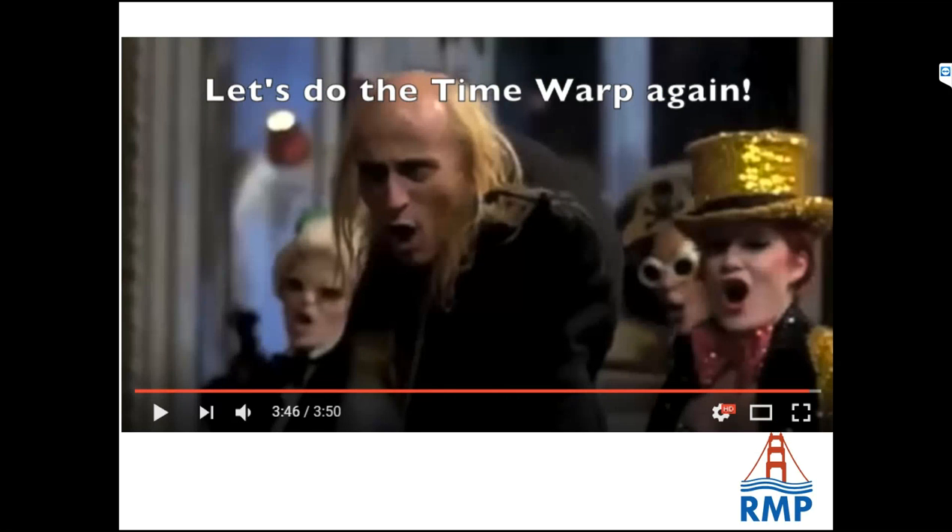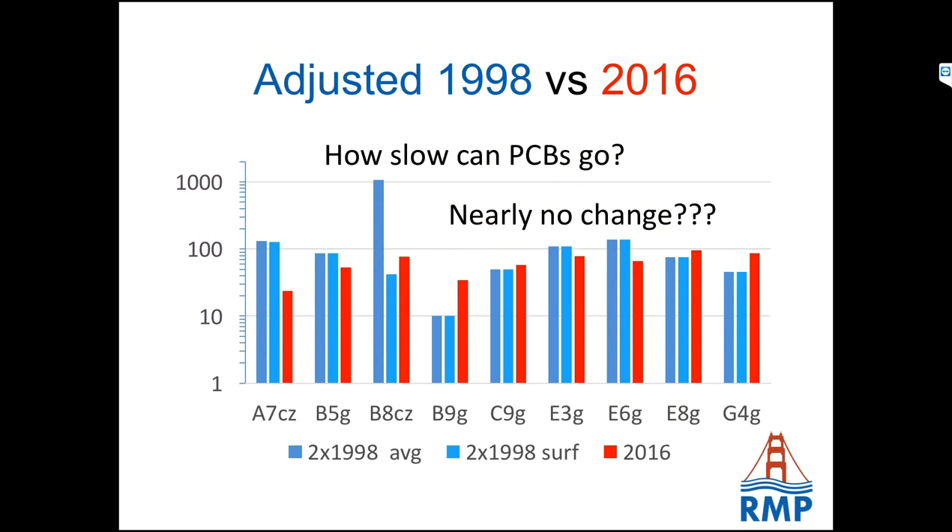They did some further work with the lab to investigate methodological issues. The extraction method changed over time — so they did an adjustment, scaling 1998 data up by two-fold to account for differences in extraction between the time periods. Even with that adjustment, 2016 is about level with the adjusted 1998 results. So PCBs are not leaving — how slowly can these things leave the system? All models are wrong but some are useful. Part of the problem is that they're not using local data — they're taking regional averages, which means they're wrong in about 90% of individual places but approximately right at the regional level.